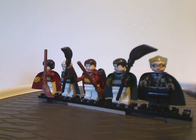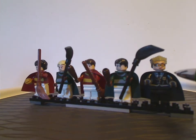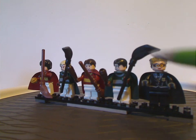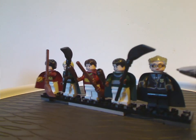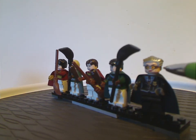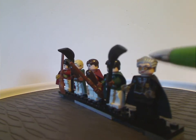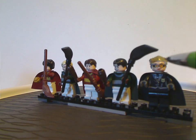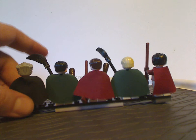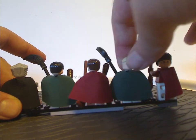Also included is Madame Hooch, who we just recently got a new version of in the First Flying Lesson set. This older version is kind of similar to that one and also to the Bricktober pack version. One difference is the Widow's Peak hair piece, like we've seen on Clone Wars Count Dooku. Looking at the backs, these do have back torso prints, since they are earlier figures.